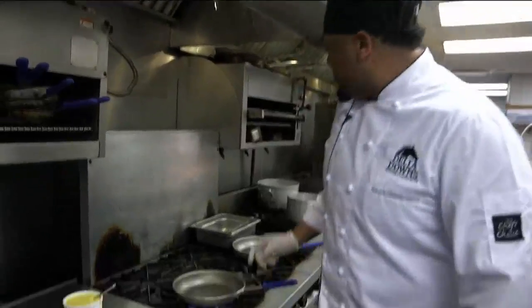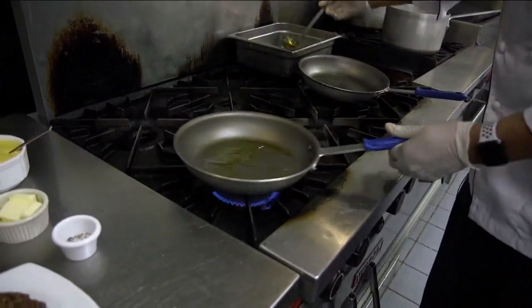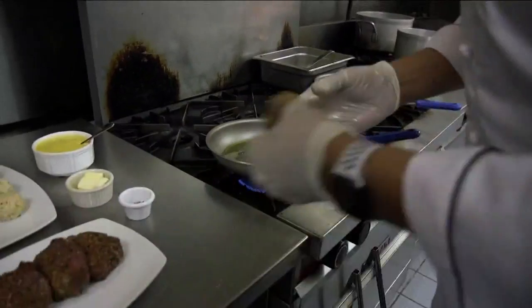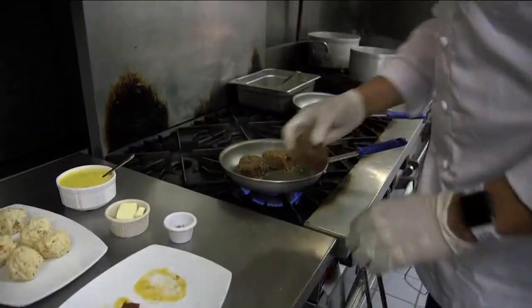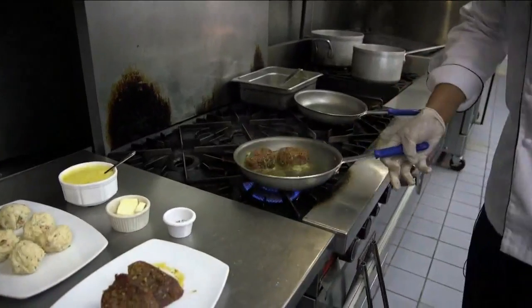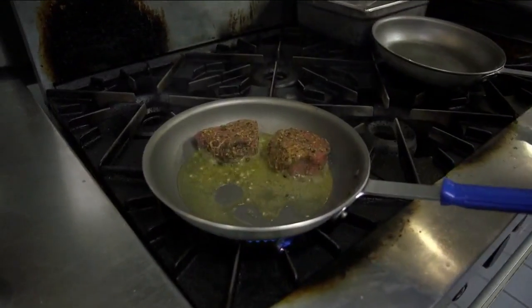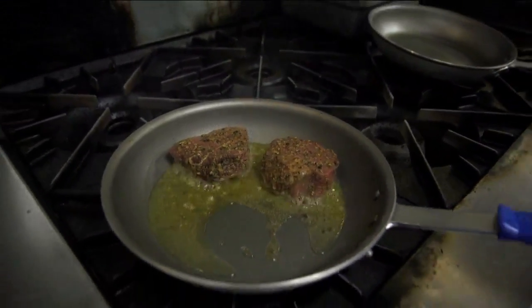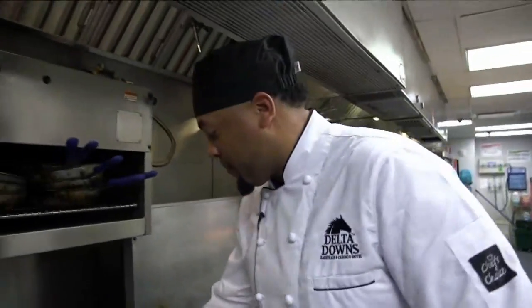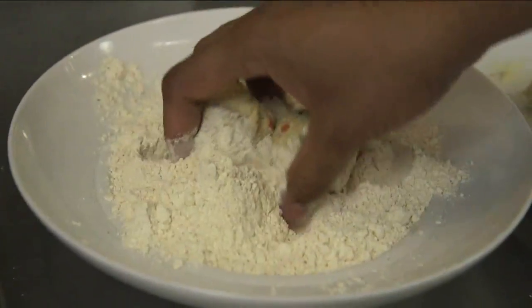First we're going to start by searing our fillets. We'll throw some clarified butter in a hot pan, drop our fillets in, and just let them sear up real nice and brown. We'll cook them to medium temp. After that you want to go into dredging your crab balls.